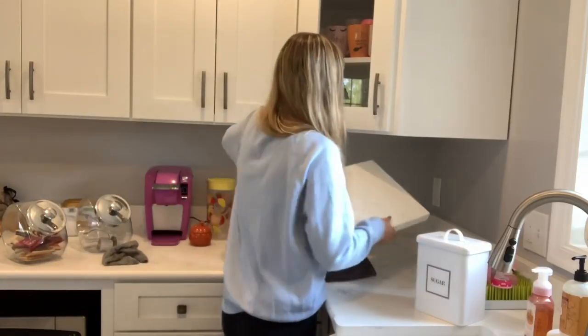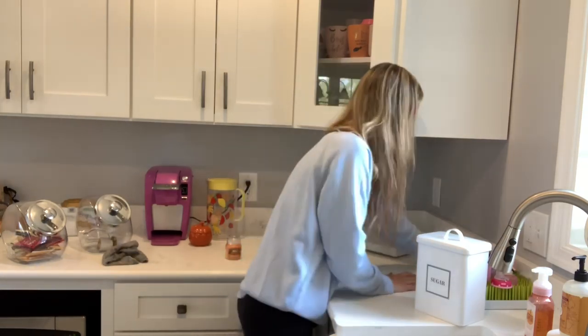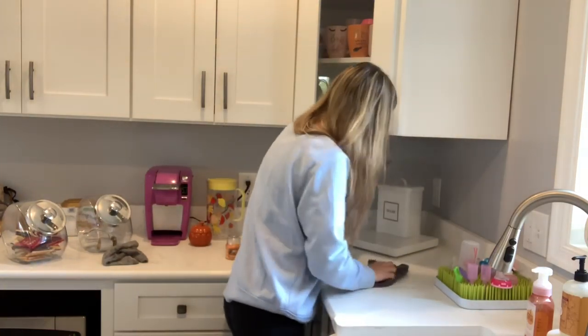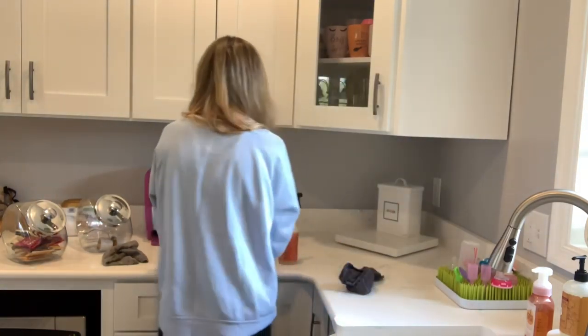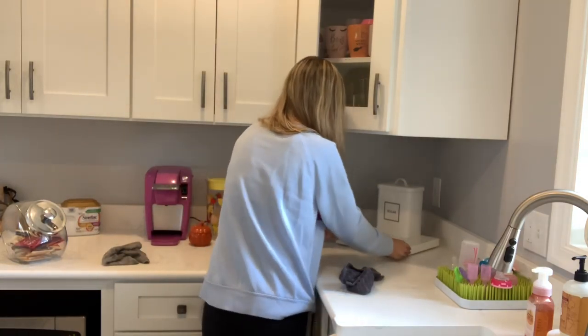When we got our countertops — when we built this house — they gave us a cutting board made out of the countertop material, which I thought was really nice. So I always use it just to hold my tea stuff on it instead of actually using it as a cutting board — that's what that is, if you were curious.